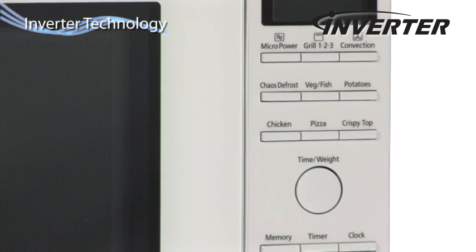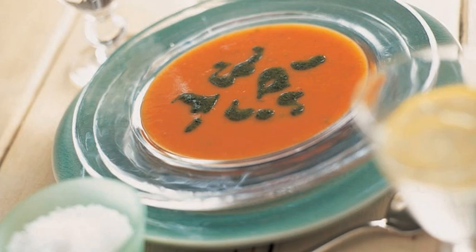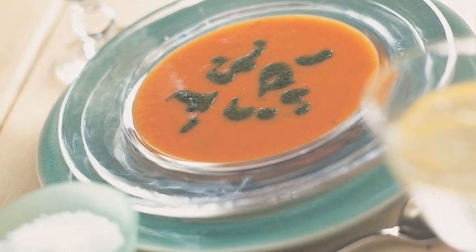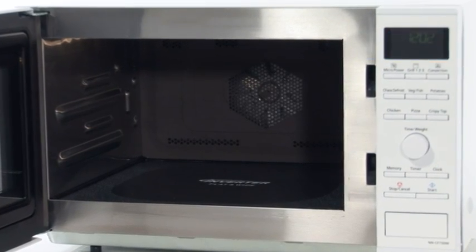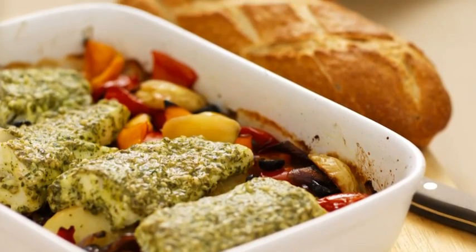With inverter technology giving constant energy on medium and low power settings, you are able to produce perfectly even cooking whilst saving energy. The turntable-free flatbed design gives you more usable space, providing greater flexibility on the size and shape of dishes you can use.